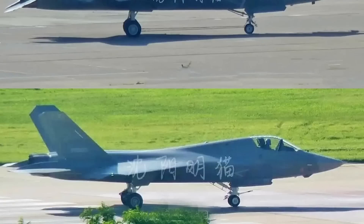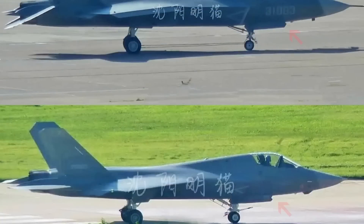The front landing gear on the 3.0 is clearly designed for aircraft carrier operation. A catapult launching hook is added, and struts appear to be strengthened. The front landing gear door might also have a different zigzag edge compared to the J-35 2.0.